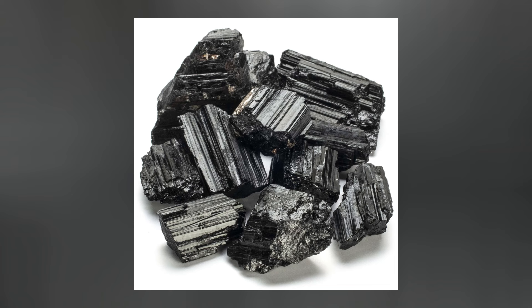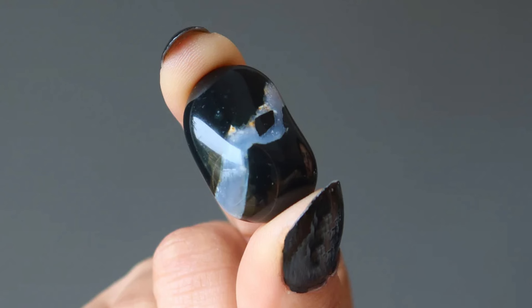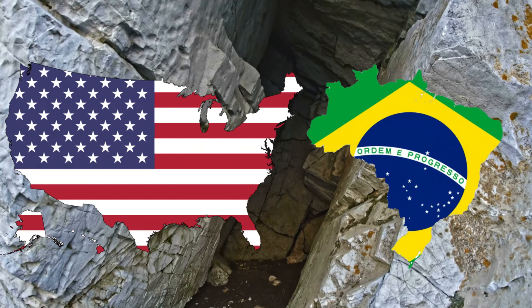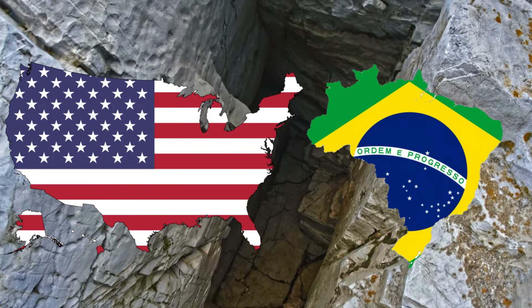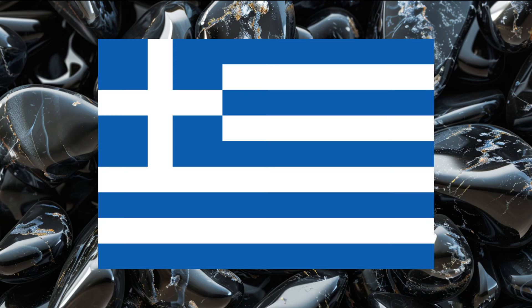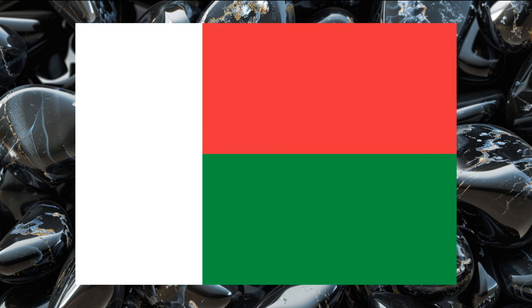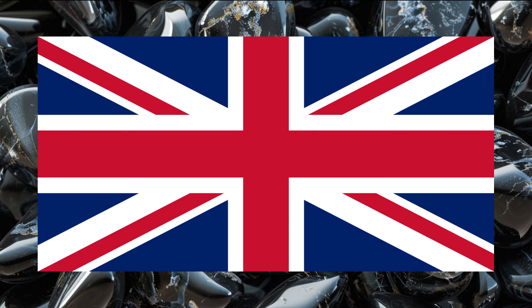Just like we said, onyx is not a rare gemstone, but the best ones are found in the United States and Brazil. You can also find them in many different countries, including Greece, Yemen, Germany, India, Madagascar, and even England.